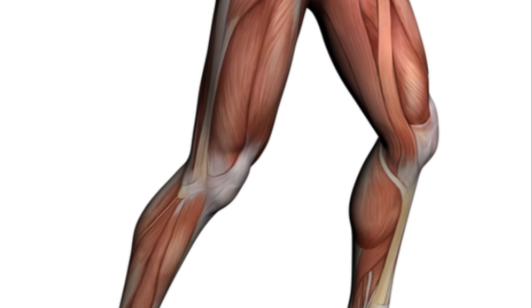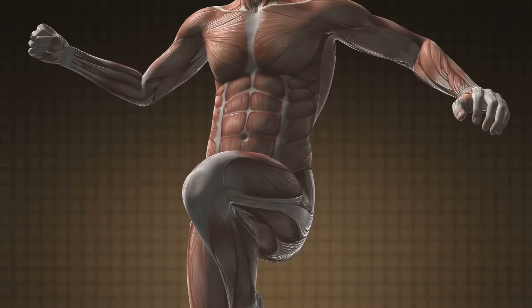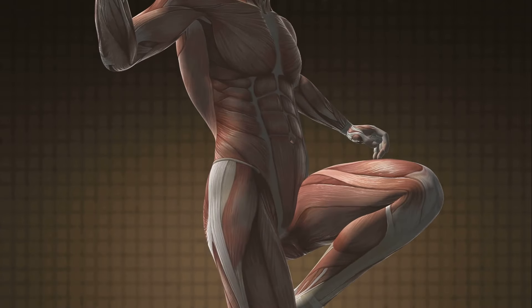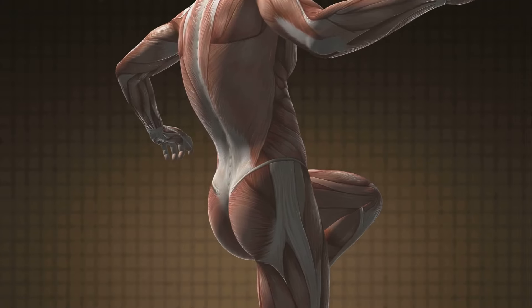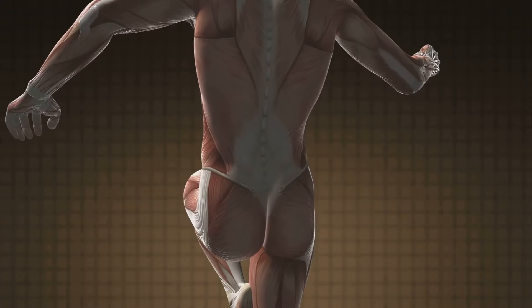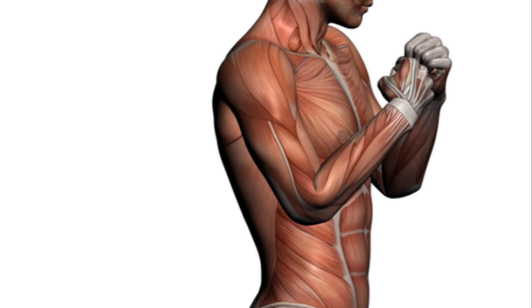Now let's unravel the mystery of muscles. What are they made of, and how many types are there? Muscles are composed of specialized cells called muscle fibers. These fibers are bundled together by a connective tissue known as fascia, and it's these bundles that give muscles their distinct shape and size.